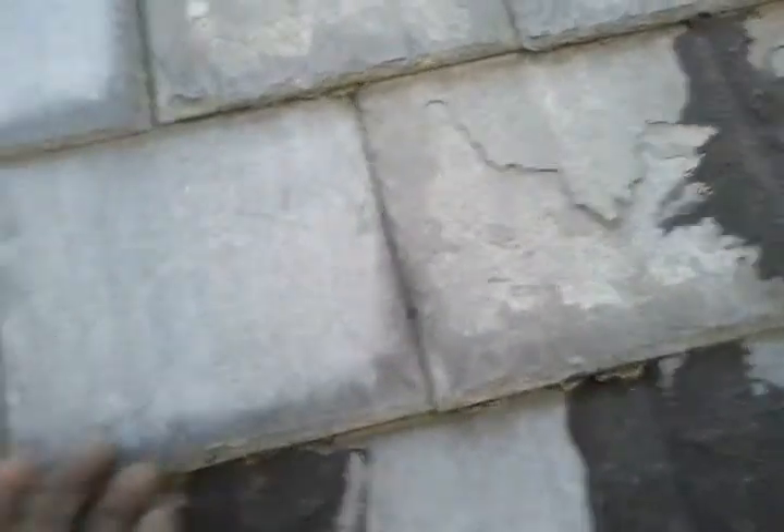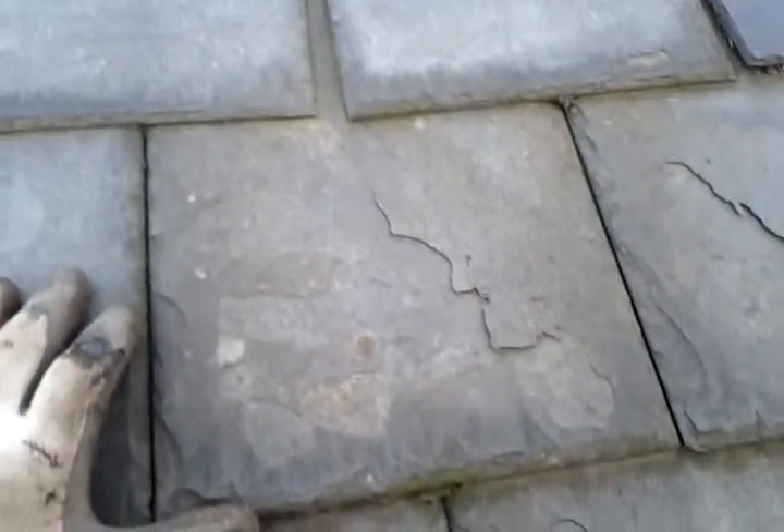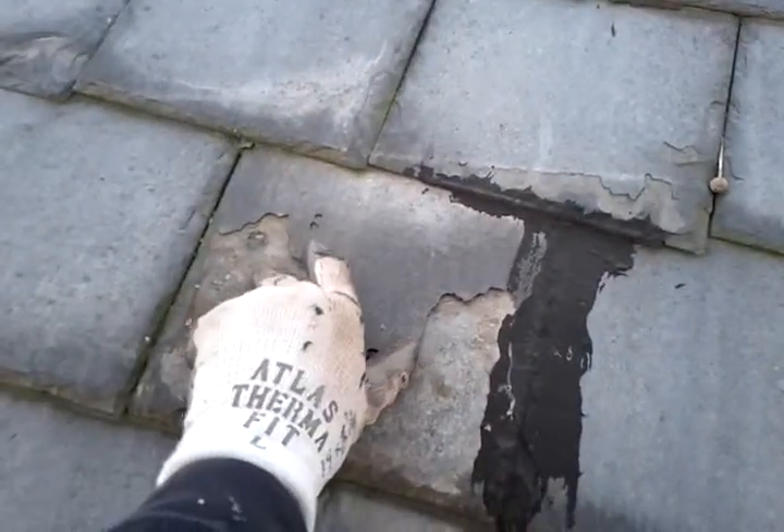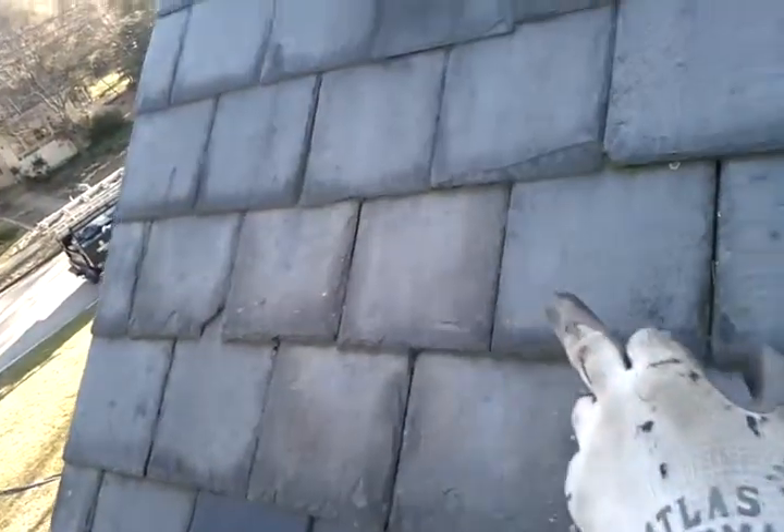We're just going to check things out a little bit. If we look at this slate, what we see is a fracture right here. Now that could be from where somebody maybe put their ladder up to get to that slate or to get to these. If you look at these slates, they're starting to shed really bad. They're getting to the point where they're almost unworkable as far as fixing them. Somebody probably tried to fix these here, and they probably broke the ones above it when they replaced those.